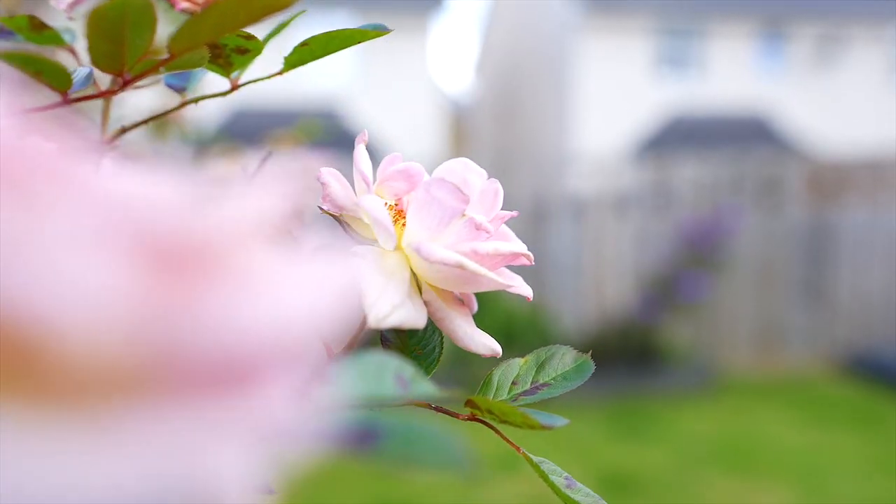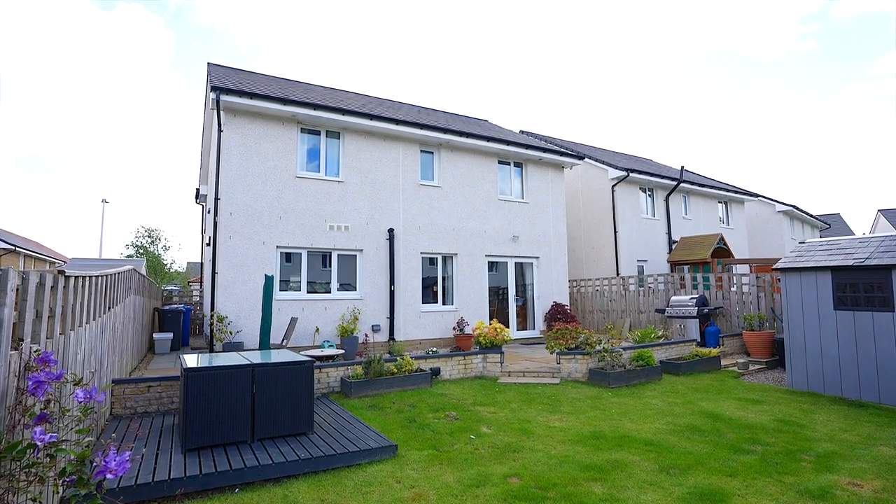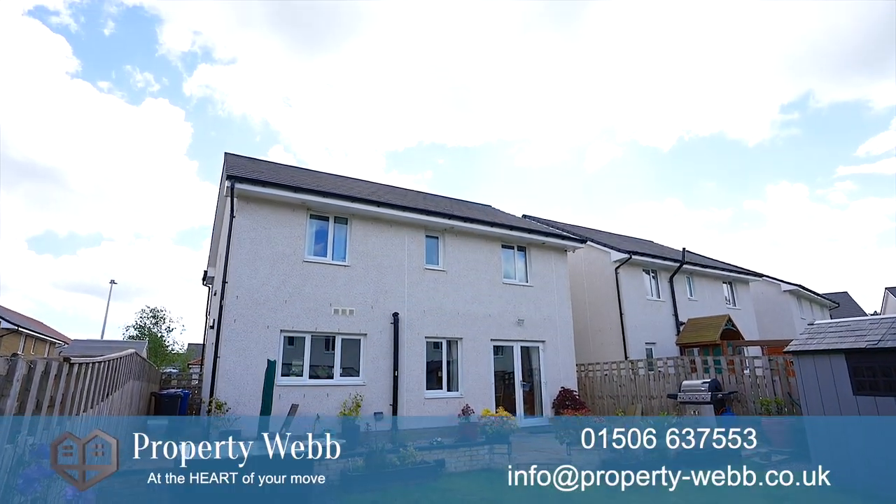This wonderful property is the perfect family home. If you think this is your next dream home, then give us a call and let's book in a viewing.